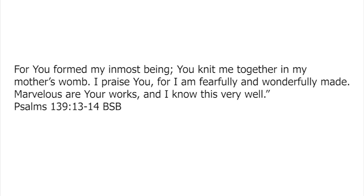You formed my inmost being, you knit me together in my mother's womb. I praise you for I am fearfully and wonderfully made. Marvellous are your works and I know this very well. Amen.